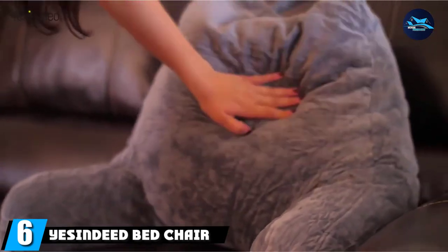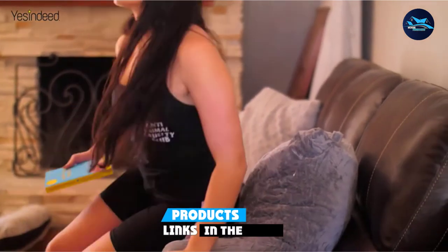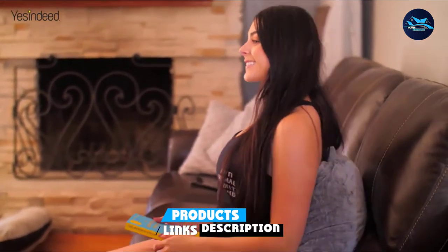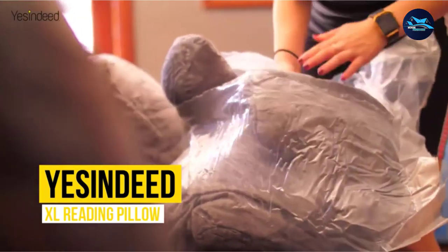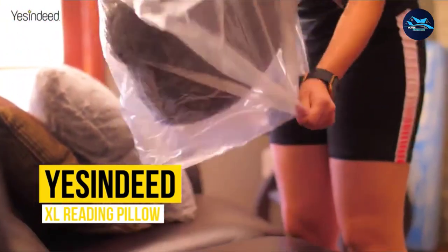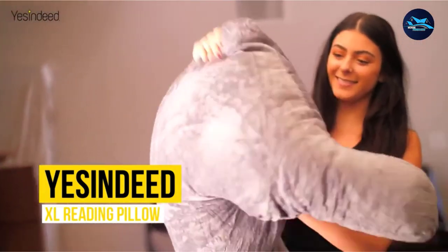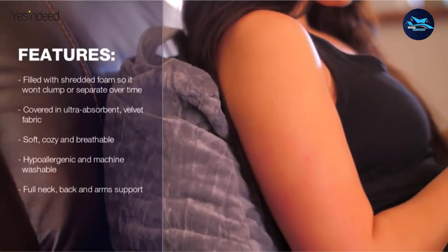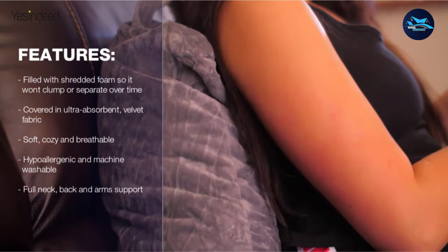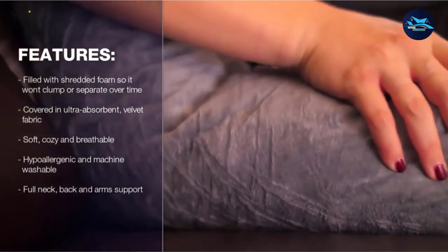The number 6 position is dominated by the Yes Indeed Bed Chair Pillow. It is perfect for anyone who likes to rest after a long day at work, offering comfort and support while you rest, watch TV, or read a book. At 18 inches in height, it suits everyone including adults and children. This chair is your companion when you relax after a hard day, watch late night TV, or work in bed. It can also be used to provide support to toddlers while you work.